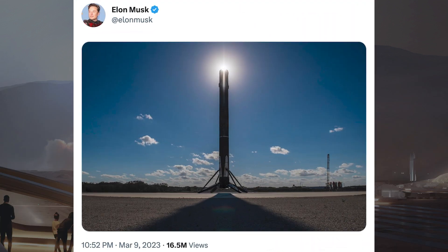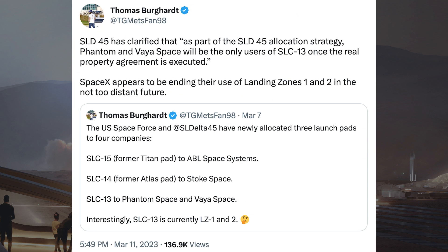I want to share this cool image posted by Elon Musk on Twitter of the Falcon 9 which launched OneWeb and landed on LZ-1. Thomas Berghart posted a tweet related to SpaceX's Landing Zone 1 and 2 pads. He said SpaceX appears to be ending their use of Landing Zones 1 and 2 in the not too distant future.